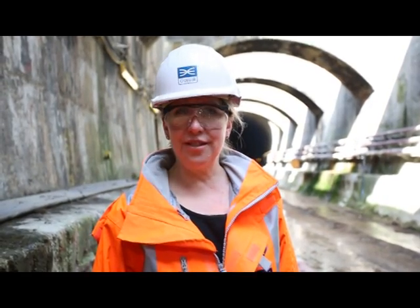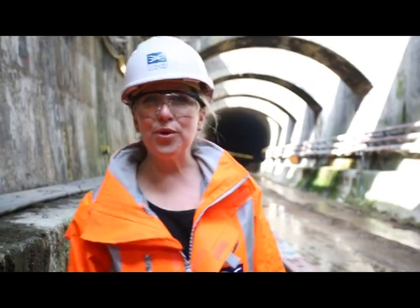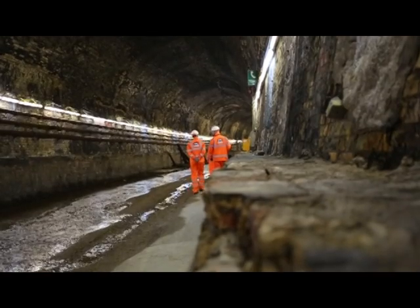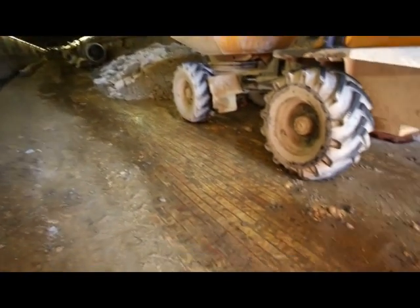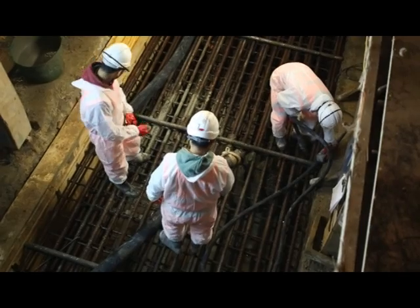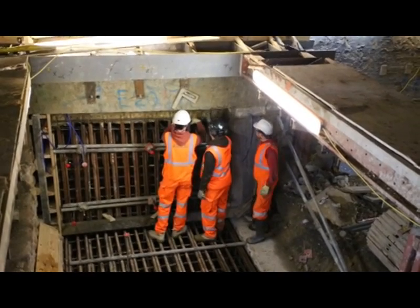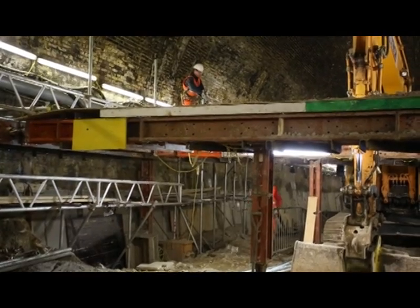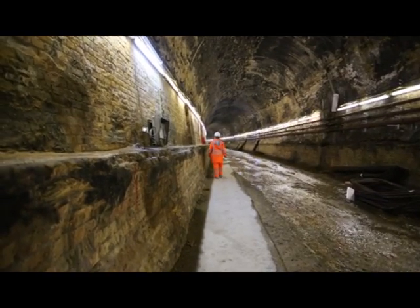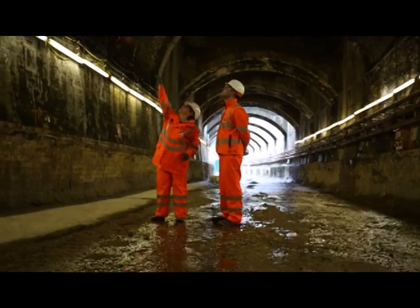My name is Linda Miller and I'm the Crossrail Project Manager for the Conant Tunnel Project, which is the beautiful old Victorian tunnel where we're standing right now. It was originally built in 1878 and served the railway for a very long number of years until it was finally closed in 2006. When Crossrail came upon this beautiful old infrastructure, there was the opportunity to bring it back to life, and I'm very proud and happy to be the project manager that's helping to do just that.